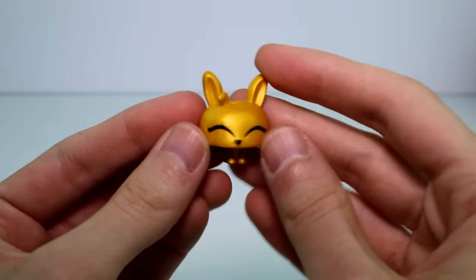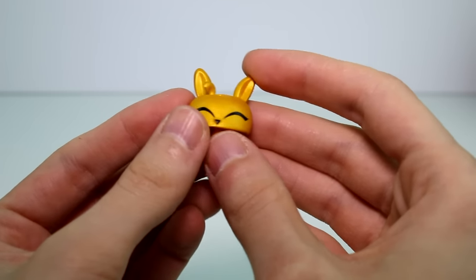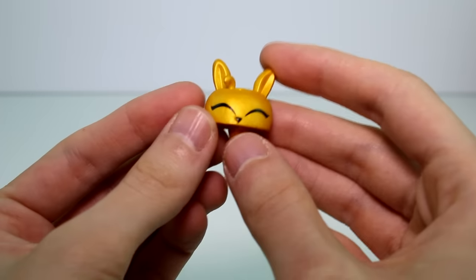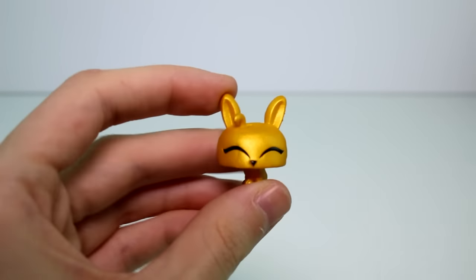As we look at each one of them I'll tell you their names and personalities. Let's look at the golden bunny first. Her name is Speedy Hopper — she's energetic, she loves painted eggs and broccoli. She's really cool. I really like her a lot.